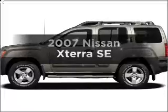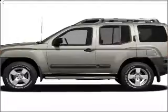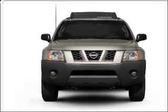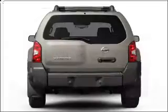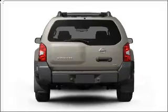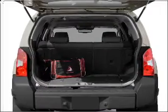Check out this 2007 Nissan X-Terra. Travel the roads in style and comfort in this great vehicle. With a solid 6-cylinder engine connected to a smooth shifting 5-speed automatic transmission, you will appreciate the safety feature of anti-lock brakes.